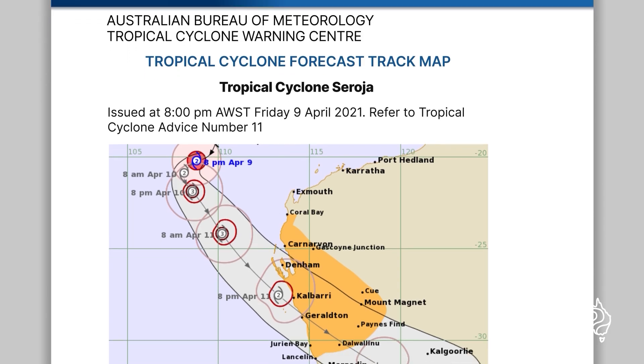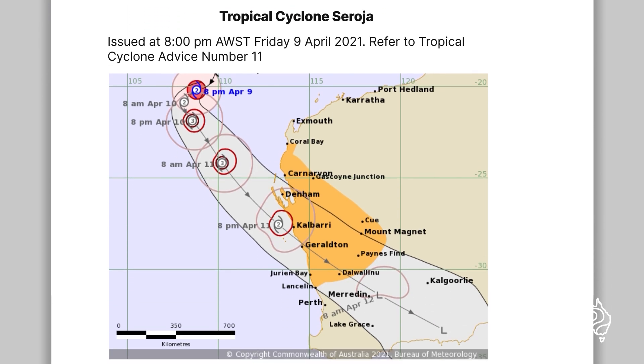we issue a track map showing its likely path and strength. We issue a tropical cyclone watch when gales are forecast to reach the land within the next 48 hours. We issue a tropical cyclone warning when gales are expected to reach the land within the next 24 hours.